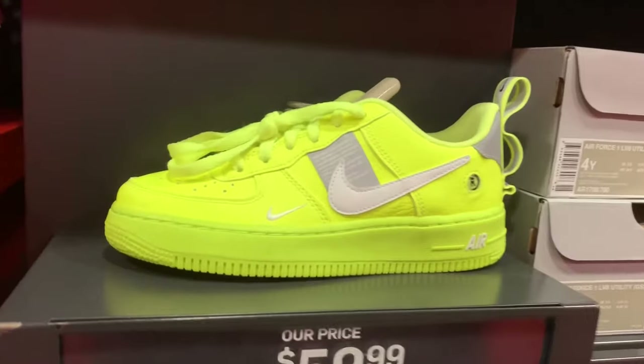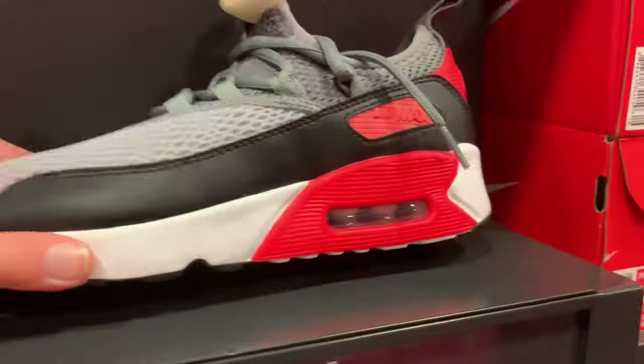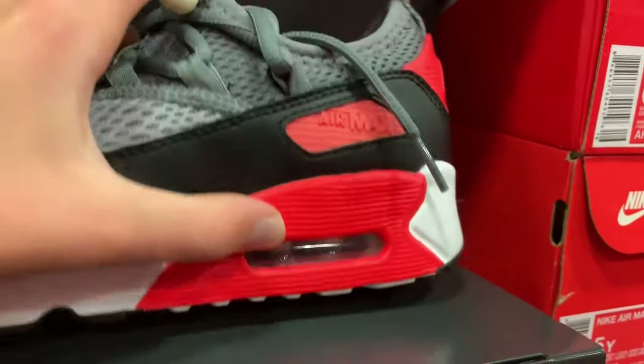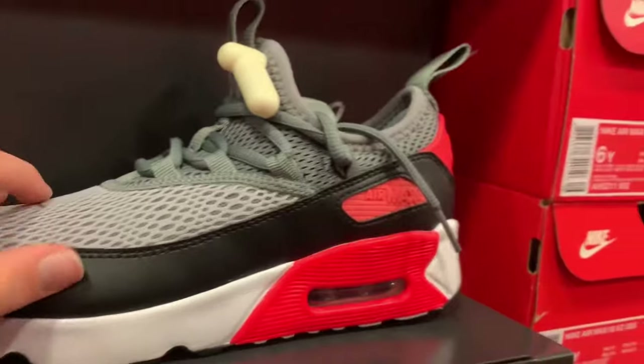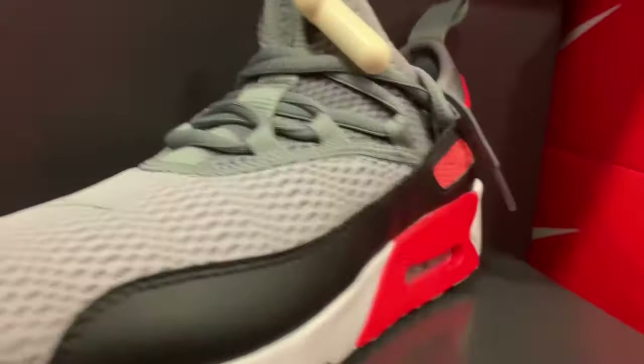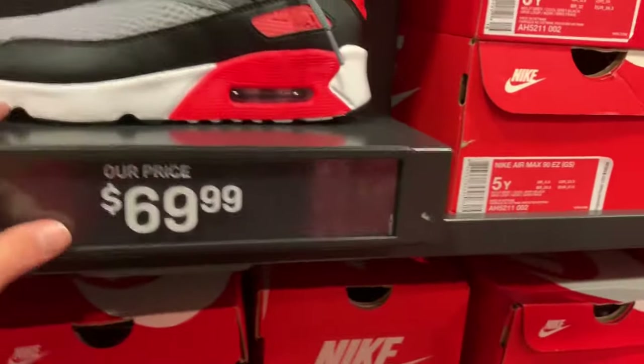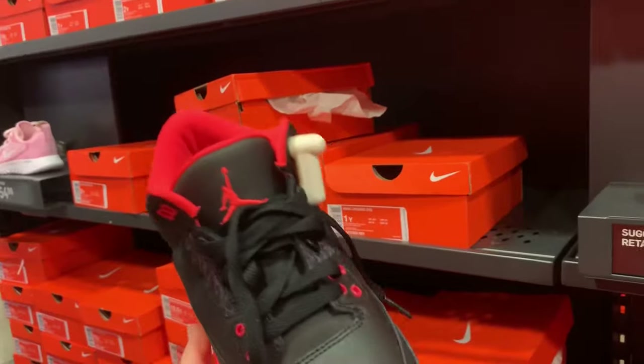So if your girl has small feet or something, pick her up these for only $60. Air Max 90 EZs in the kid sizes — it's kind of like the infrared colorway, but it's got this mesh stuff on top. I don't really like these personally, but if you like them they're $70 right here in the kids section.